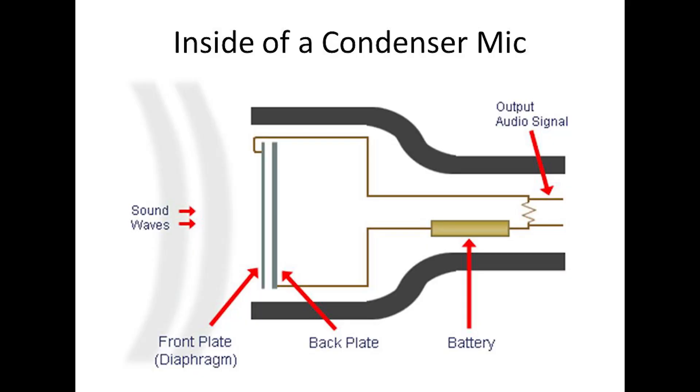On the other hand, condenser mics have a bit of a different kind of setup. Condenser microphones have a diaphragm case, a very thin diaphragm, and a backplate that is electrically charged. When sound hits the diaphragm and makes it move back and forth towards the backplate, that creates an electrical energy that is once again sent through the mic and into your computer.